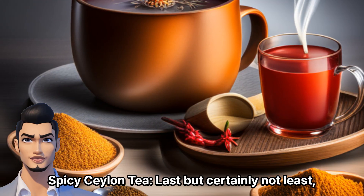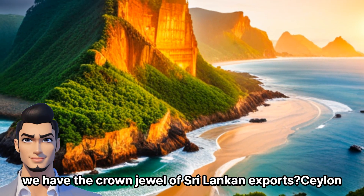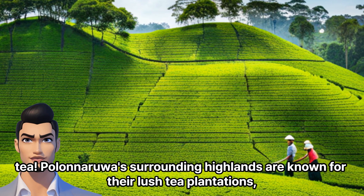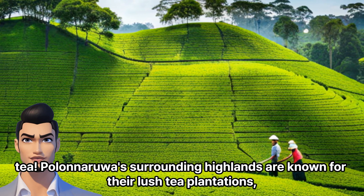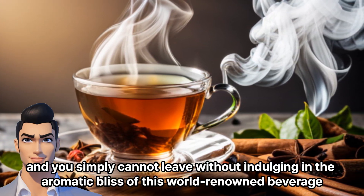Last but certainly not least, we have the crown jewel of Sri Lankan exports: Ceylon Tea. Polonarua's surrounding highlands are known for their lush tea plantations, and you simply cannot leave without indulging in the aromatic bliss of this world-renowned beverage.